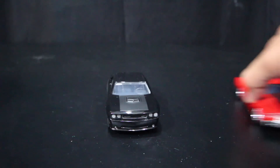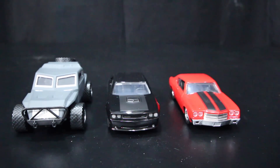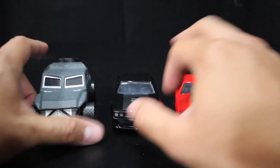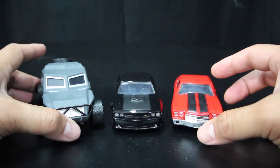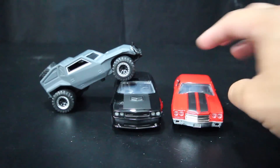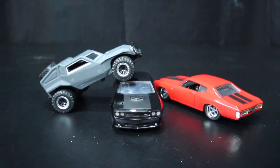So again, these will be hitting your shelves pretty soon because they are out now. Towards the beginning of May and end of April of 2016, from Jada Toys, these were the newest ones to come out. Pretty cool cars.